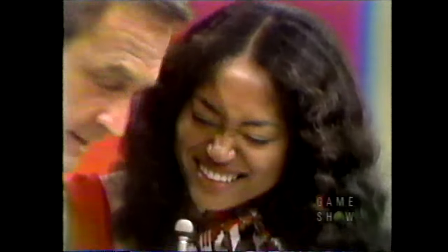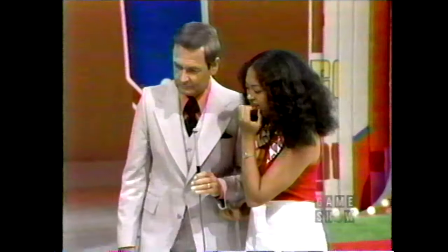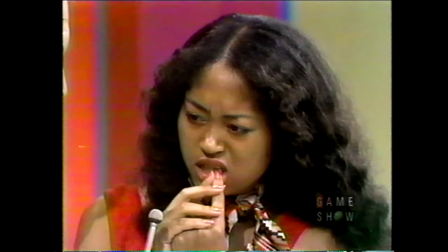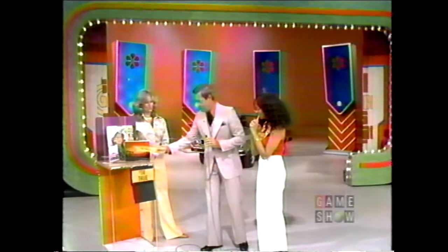We have another prize here. Frame any picture four ways with new four-on-one frames — unbreakable frames in all popular sizes, available in camera departments and Kmart stores nationally. Kimmeline, it says $14. Is that true or false? No! You say it's false? You just made your first mistake. That one's true.